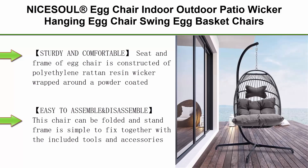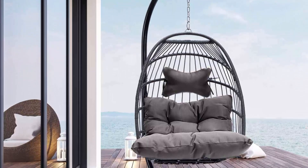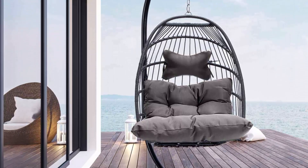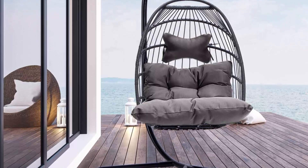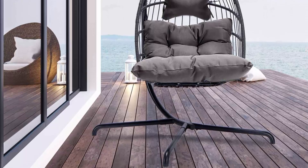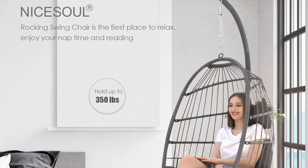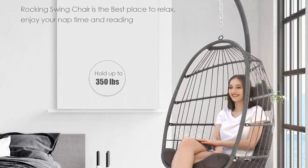Top 10: Nysel (Registered Trademark) Egg Chair — indoor/outdoor patio wicker hanging egg chair, swing egg basket chair with stand, UV-resistant cushions, 350-pound capacity, for backyard, balcony, and Christmas gift. The seat and frame are constructed with polyethylene rattan resin wicker wrapped around a powder-coated iron frame for weather-resistant protection, strength, and durability. The back features nylon rope, and the seat cushion and headrest pillow are made of polyester material with polyester fiberfill cores.